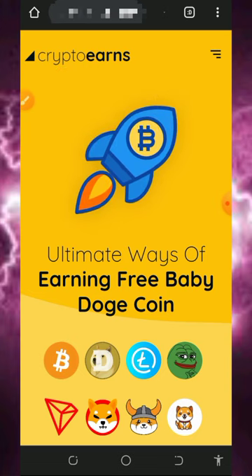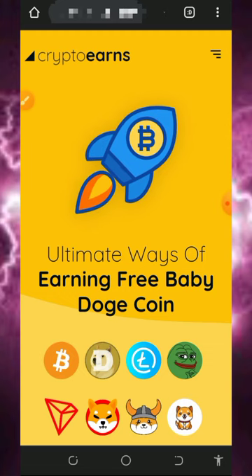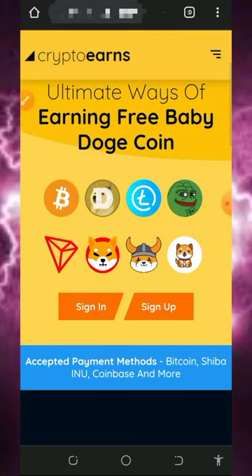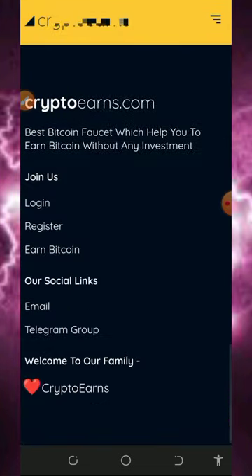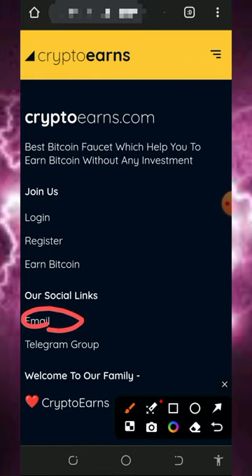So here we are going to discuss about the website called Crypto Ends. Crypto Ends is a free crypto earning website where you can claim any crypto of your choice. We are going to use this website to earn free litecoins. Just tap on the link below in the video description and it will take you to the site. You can read all the information on how it works, see their email address in case you want to contact them, and check their social media handles.